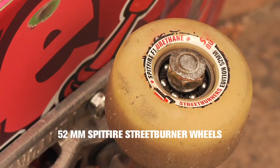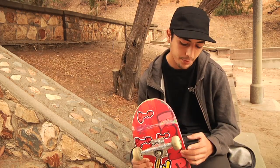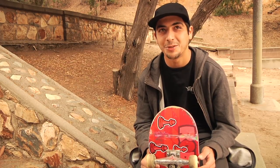I'm riding 52-millimeter Spitfires. I just started riding for them and I really like their wheels. I'm pretty sure this is the Omar Salazar Pro Wheel. I just got a few of the best pro wheels, like the Omar Salazar, Eric Costa ones — all the tight ones.